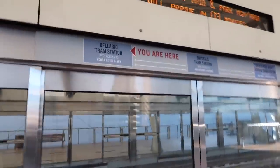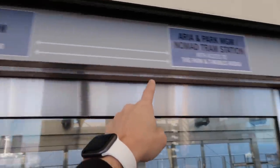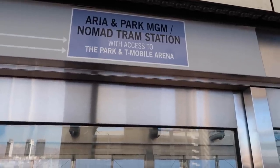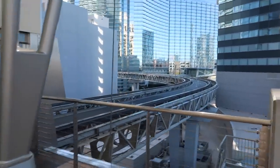So you are here — Bellagio Tram, then it goes to Crystals, then Aria, Park MGM. With access to the park and T-Mobile Arena. It's completely free, won't cost you anything, so it does come in handy.